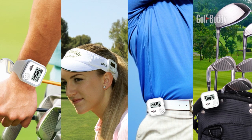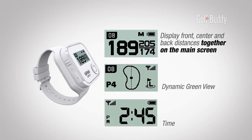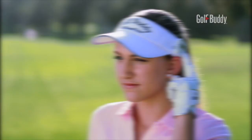The new integrated software enables the unit to display front, center, and back distances together on the main screen. You can also hear the distance with a quick press of a button.